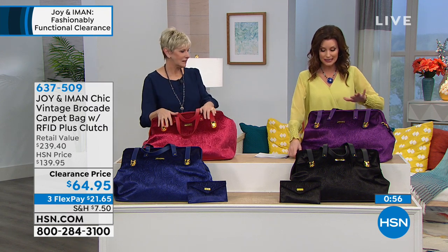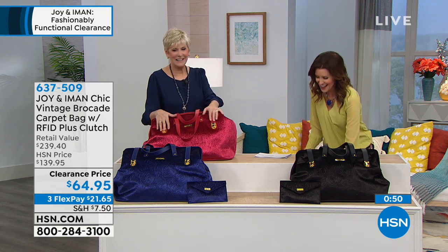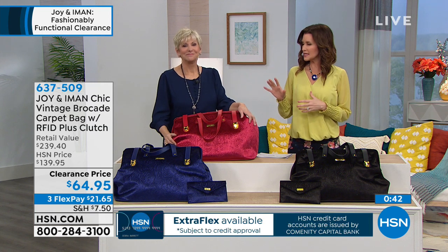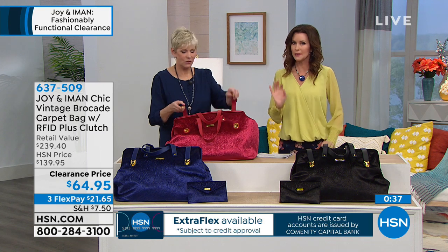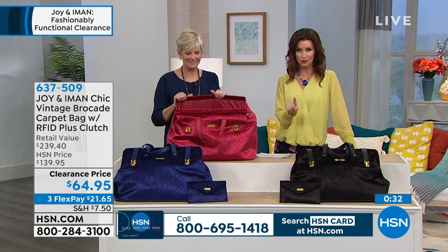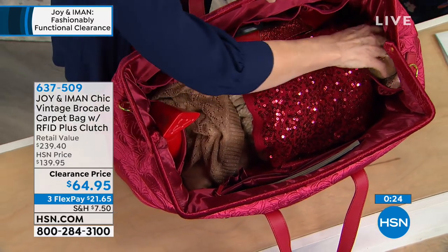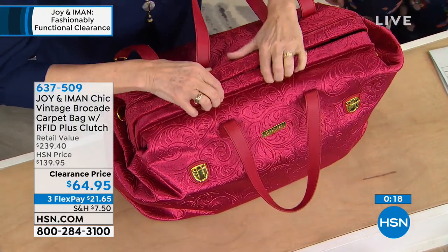We are completely sold out of the violet — it is so pretty. But this is your chance: if you see this and something inside of you goes, 'Oh, that's so me' — this is not a bag to carry if you just needed something. Because people will comment on this. This is your bag if this is your style, and if it is, you are not going to find this anywhere else. You'll choose that beautiful rosy cabernet, the gorgeous royal blue we're calling navy, or the classic black — which is such a beautiful fashion statement as well.